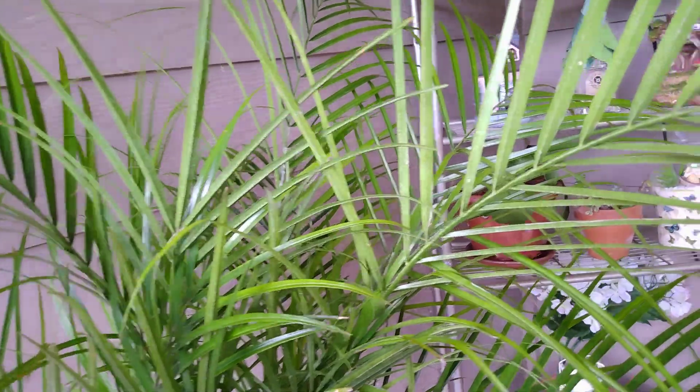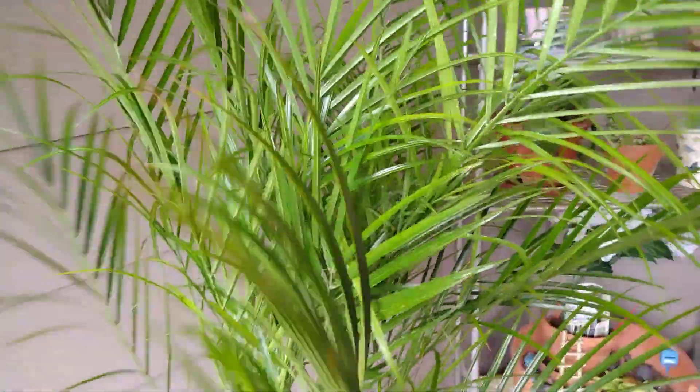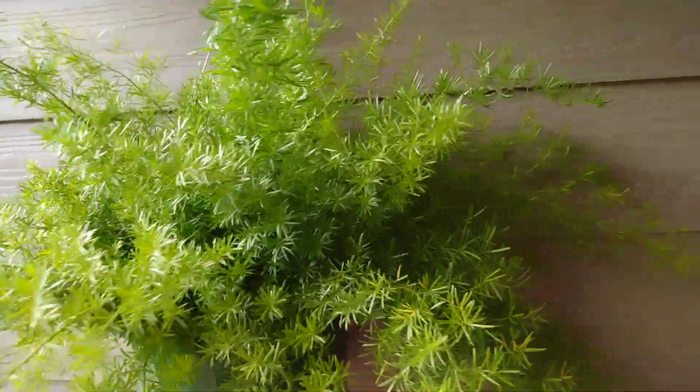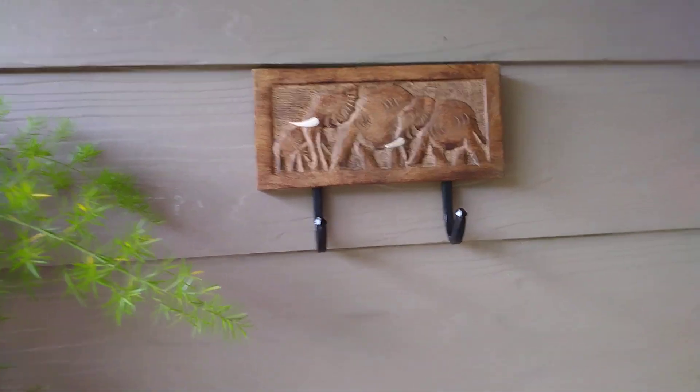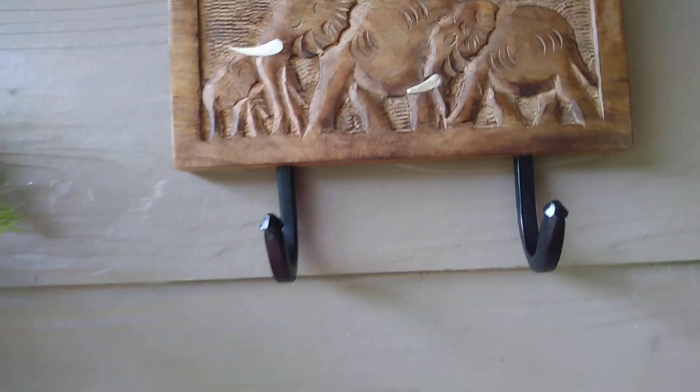A little garden. This palm tree from a farmer's market — I got the asparagus fern from the farmer's market as well. And this little hook for towels and swimsuits — I just hung that up; I've had it for years.